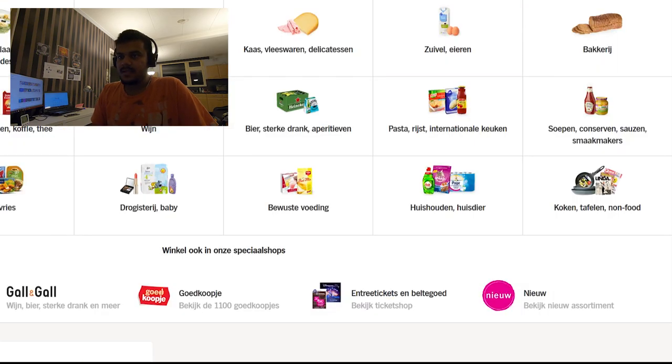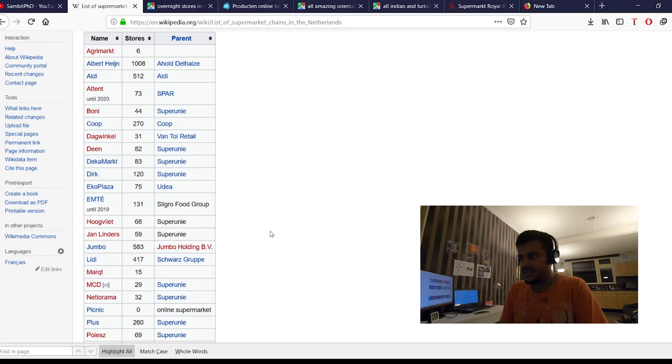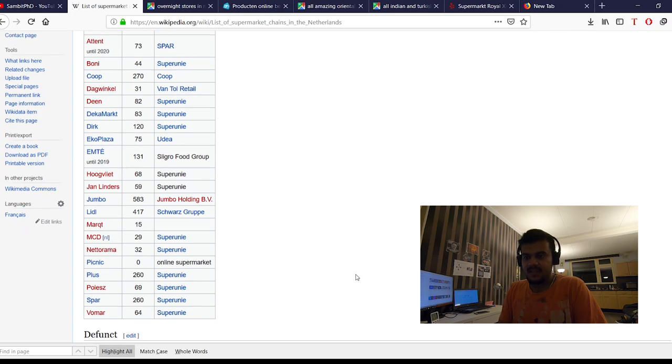Aldi and Lidl are also spread all over Netherlands — they have around 500 stores, similar to Jumbo. So Jumbo, Aldi, and Lidl can all be found spread around, and will likely be near your house. Spar is not as widespread, but you will find some stores — it has 260 stores and I've seen Spar while visiting different cities.